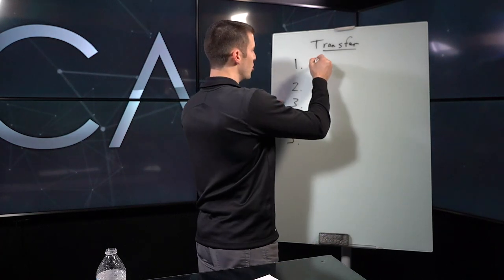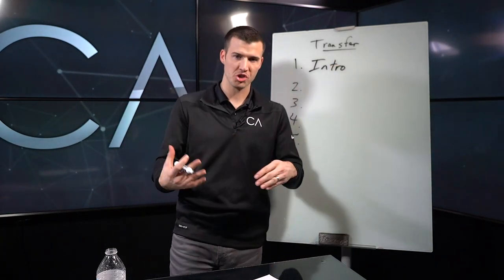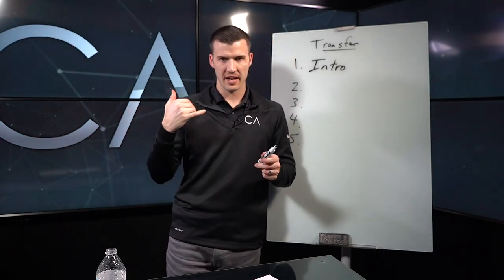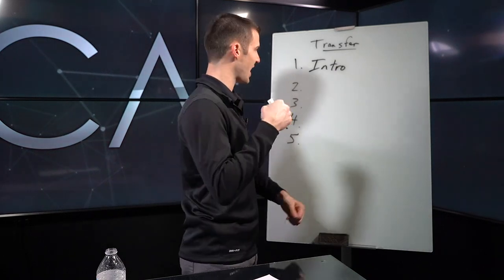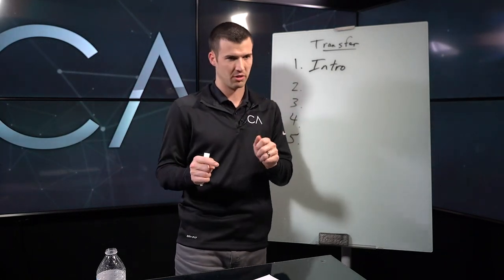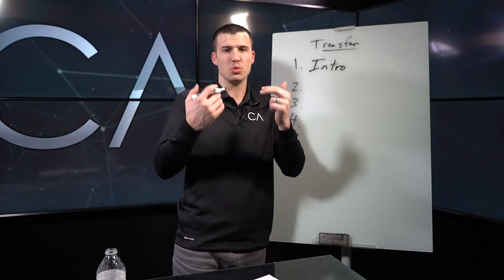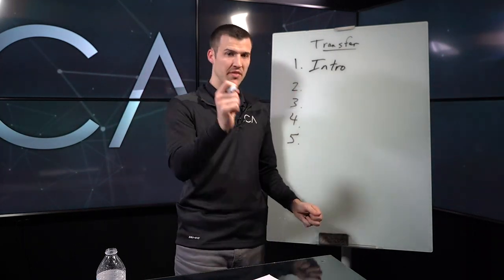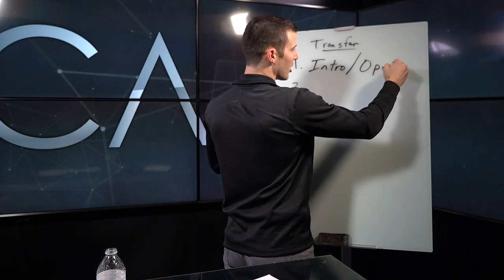The first thing you need to do is actually open the call properly. I call this the intro portion of the call. A lot of us are trained to say things like 'Is this Betty?' or 'Can I speak to Betty?' — no, no, no. You know the person's name, you know who it is. Just ask for them confidently. This is the number one phone skill. Hello Betty — that's your intro. I also like to not use my last name or company name unless I see it as relevant. 'Hello Betty, this is Cody.' Very simple, but that intro portion is key to opening up the call properly.